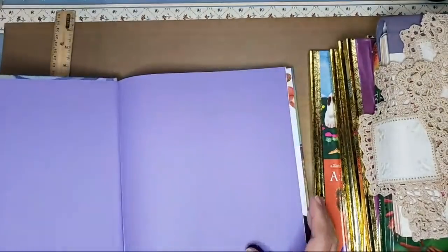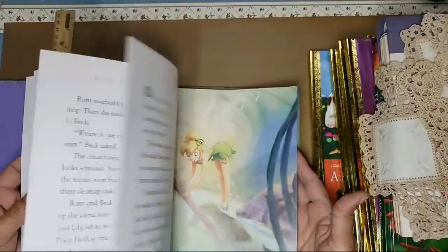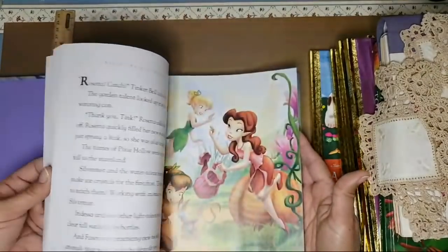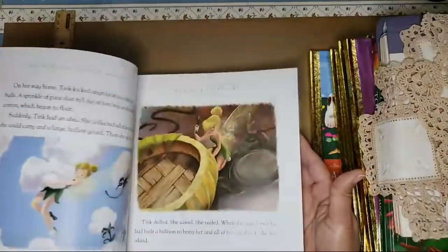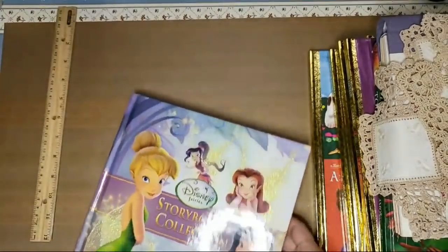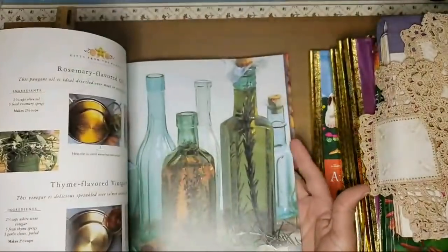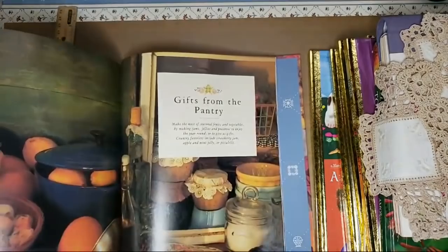This is another Disney one that my sister found for me. Because Thumbelina is in here I'm going to incorporate this one in my Disney junk journal that I'm working on. It's so cute — she wants all kinds of Disney characters. There's a lot of fairies in here.